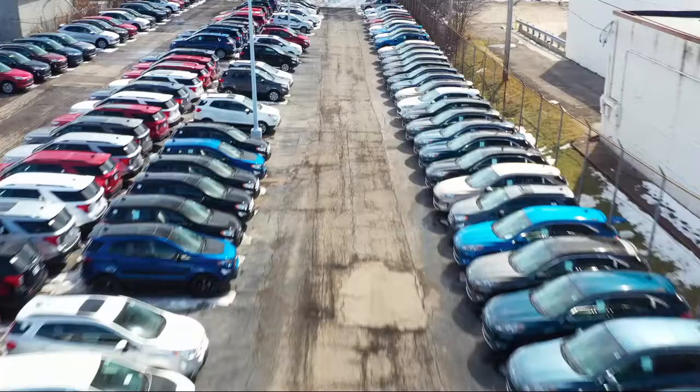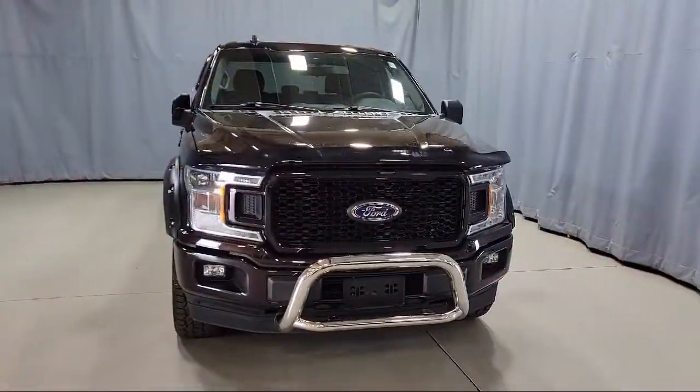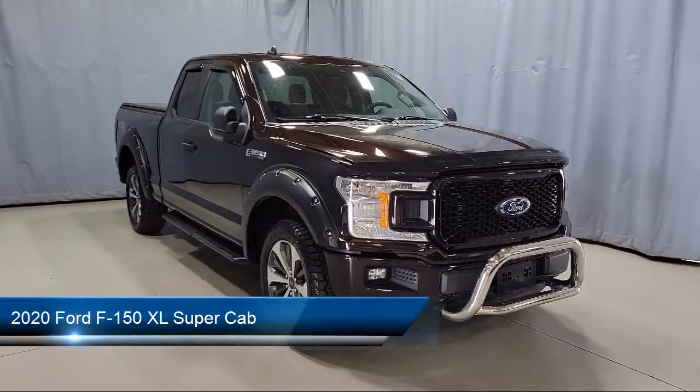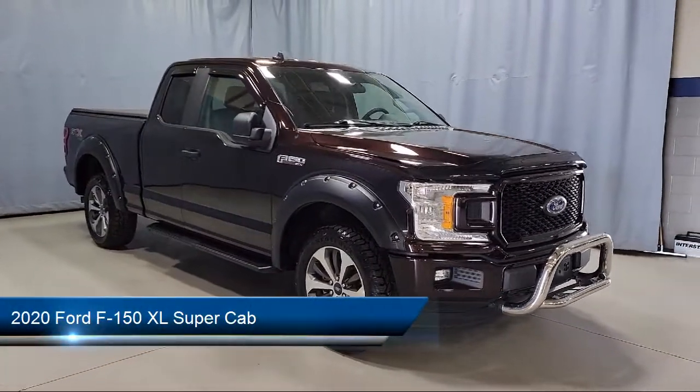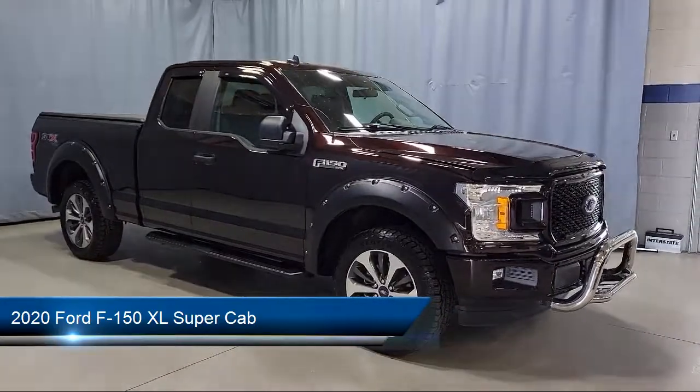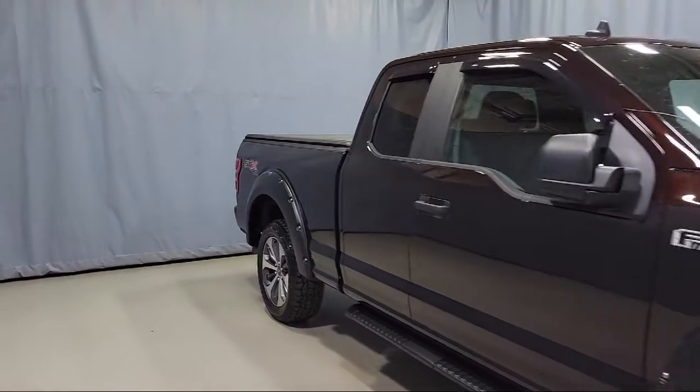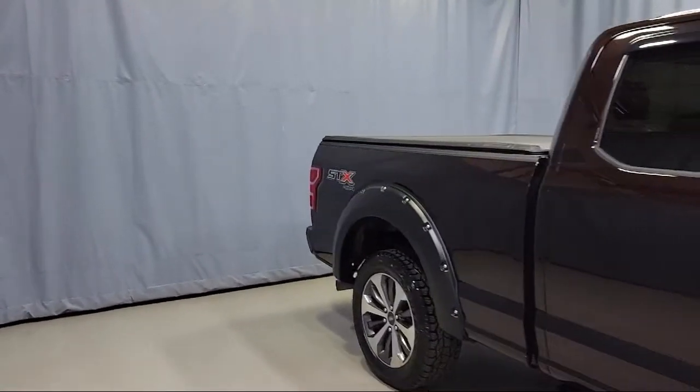Welcome to Fred Martin Ford. Here's a look at another one of our great vehicles from our inventory. It comes equipped with auto high beam headlamp control, 500 pound payload package, split fold down rear seat, tire pressure monitoring system, and exterior parking camera with dynamic hitch assist.